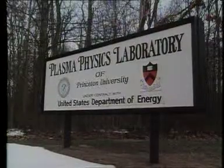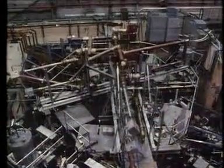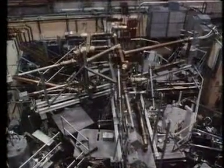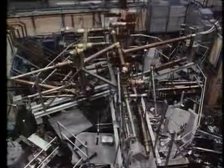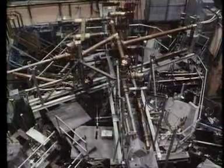Princeton University in America was the scene of a big step forward in the 1970s. This is the Princeton Large Taurus, PLT for short, which achieved very high temperatures — a Tokamak record of 82 million degrees centigrade.